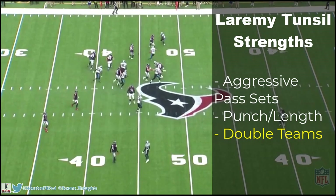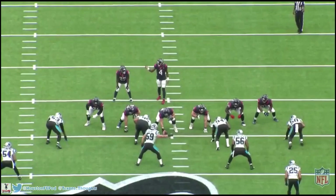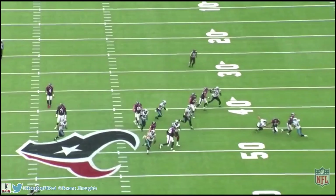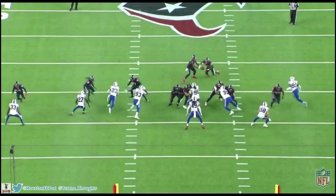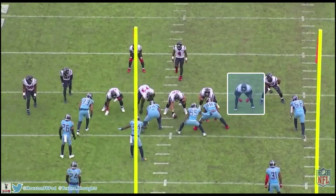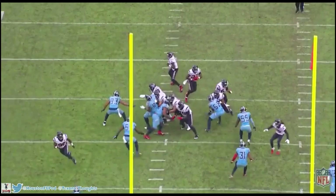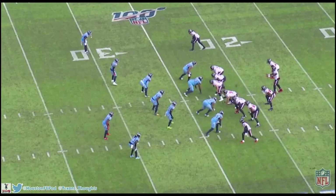Tunsil is also good in the run game, especially with double teams. With Max Scharping the two had great chemistry — I posted a Max Scharping video you can check out to see how they work double teams. Look how far Tunsil is able to push back that defensive end, creating a huge lane for this big run by Duke Johnson. Look how low he gets on this one and drives out number 91 completely out of that hole. He and Scharping work so well together — no matter who makes the first initial contact, the other comes over to help. He plays angry on these double teams and I absolutely love that.